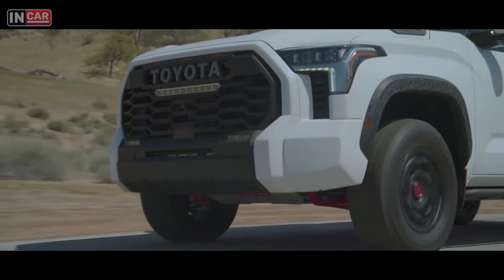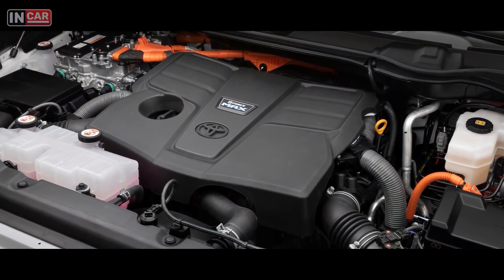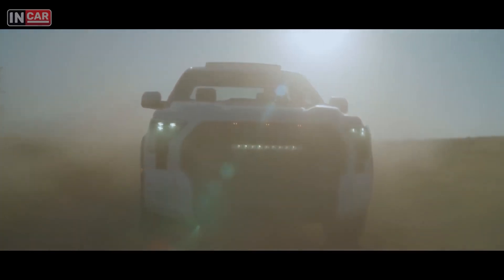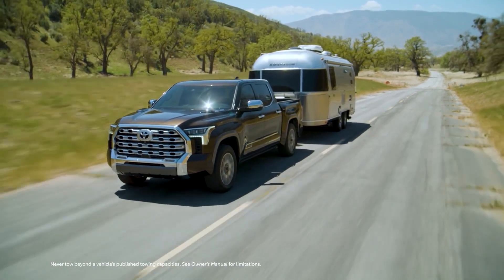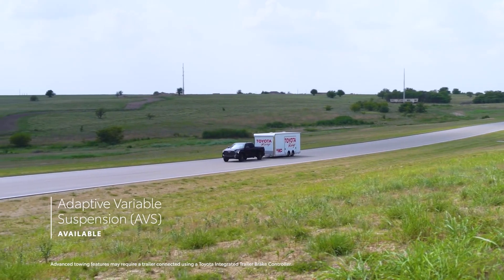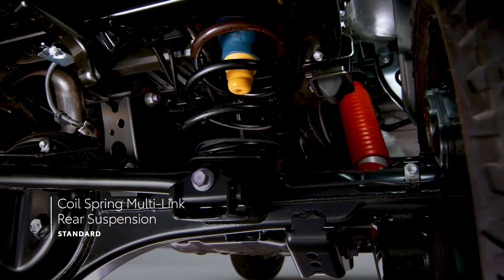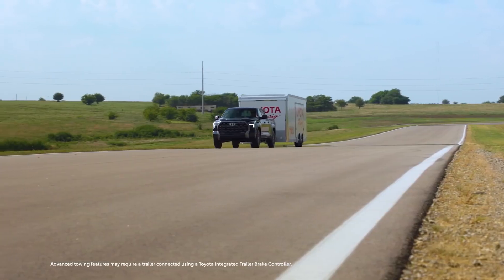Tundra's lower-end trims use a non-hybrid turbo V6 engine that produces 389 horsepower and 479 pound-feet of torque. The premium Capstone can tow up to 10,340 pounds and carry a maximum payload of 1,485 pounds. It also features Tundra's innovative rear pneumatic springs that raise and lower the bed, along with an adjustable shock absorber.